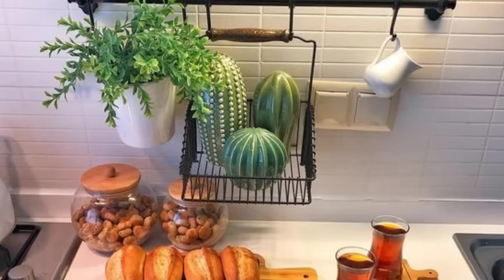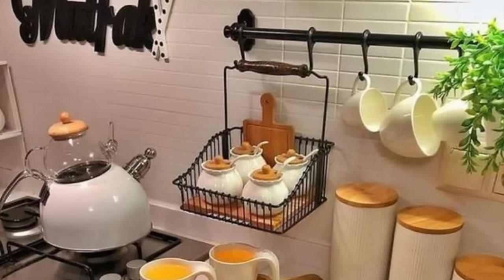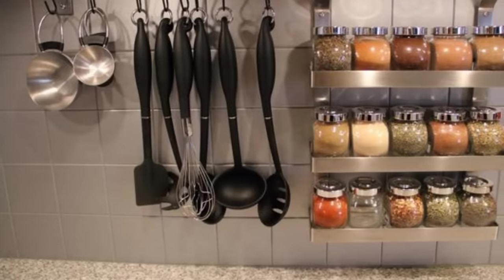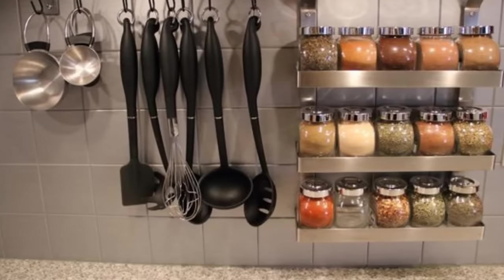9. Standard kitchen utensil holders take up way too much counter space. You might as well take advantage of the space between the kitchen sink and the window above it. Hang a metal rod here and use S-hooks to attach all of your utensils to it. This will really open up your counter.